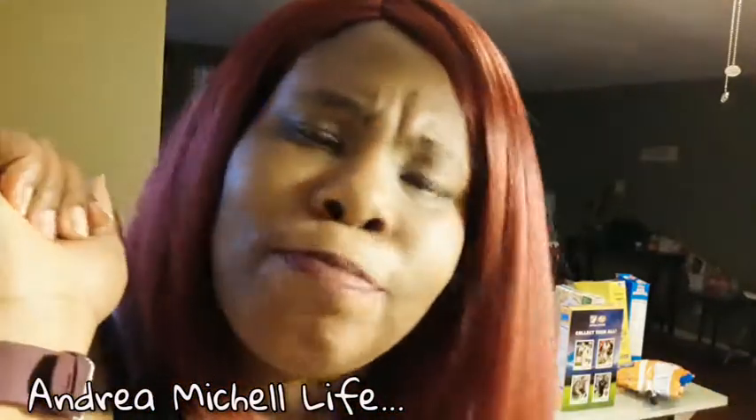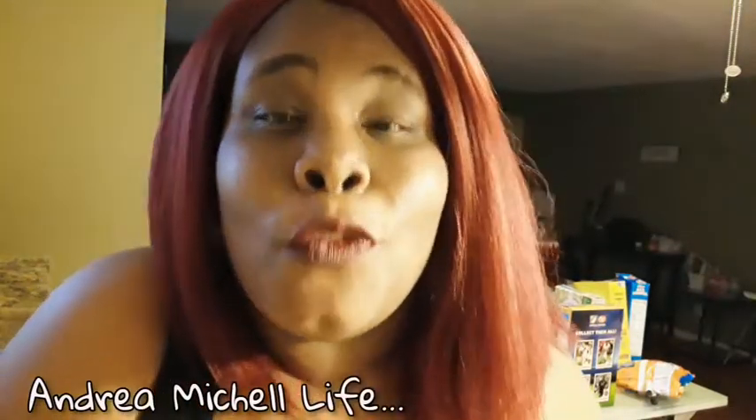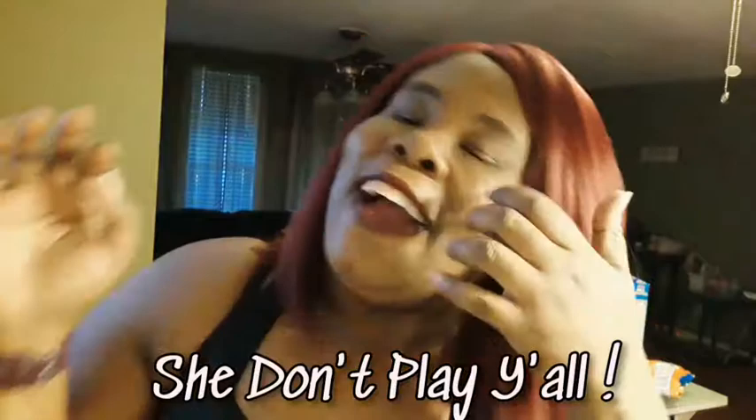Hi you guys and welcome back to my channel. So my camera was telling me that my SD card of some sort was full, so it was really working my nerves — irking my nerves — and I'm a Texas belle so I don't play. Anyways you guys, I have a whole haul for you guys from the 99 cents store, so we're just going to jump right into it.